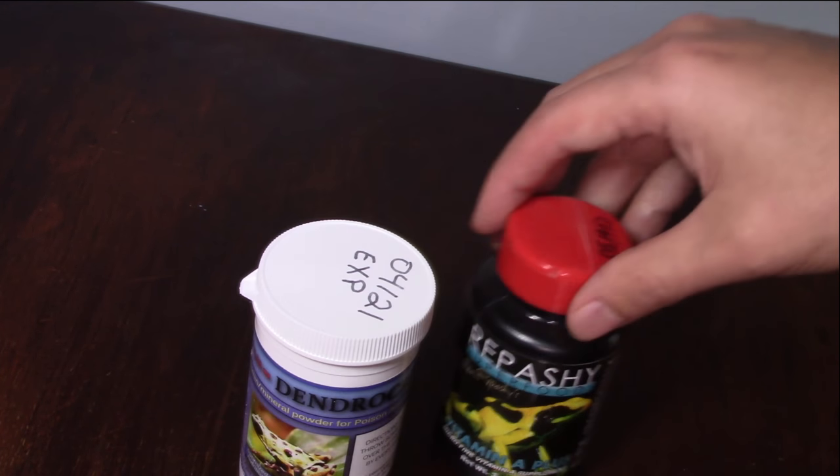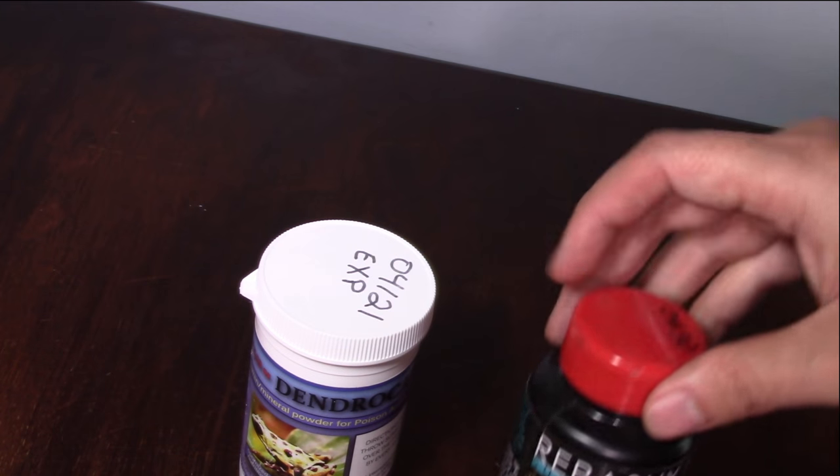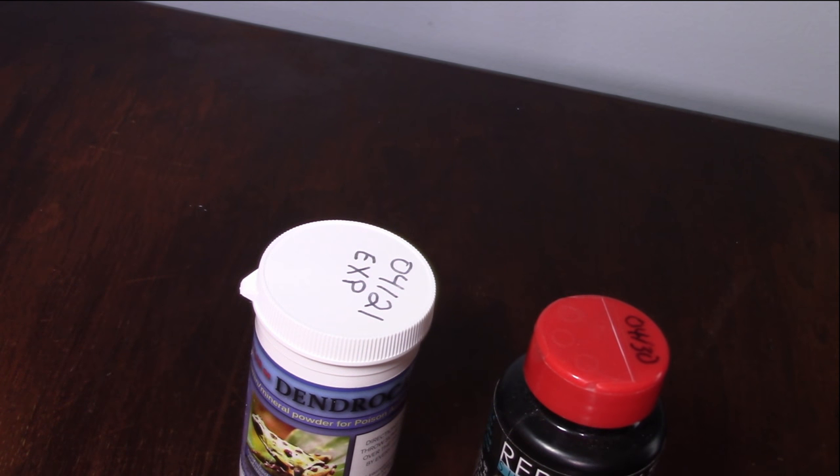I use DendroCare and Repashi Vitamin A Plus. You can mix up any of the combinations of the products I talked about. Some hobbyists — especially breeders — recommend doing this as it helps create a more balanced vitamin and mineral supplement diet, providing your frogs with the right vitamins and minerals they need to breed and continue to thrive.